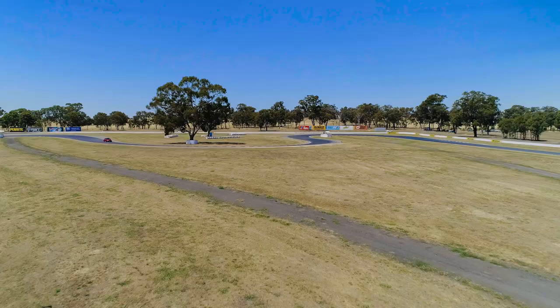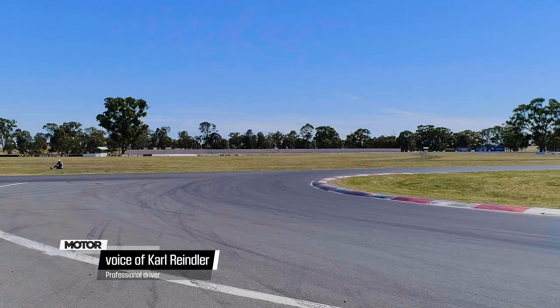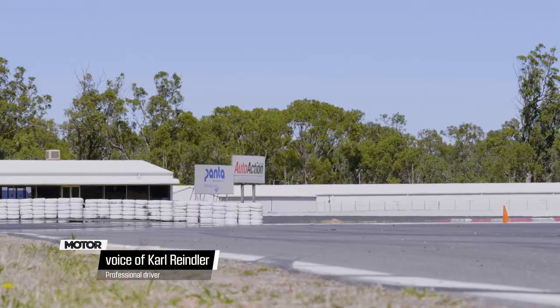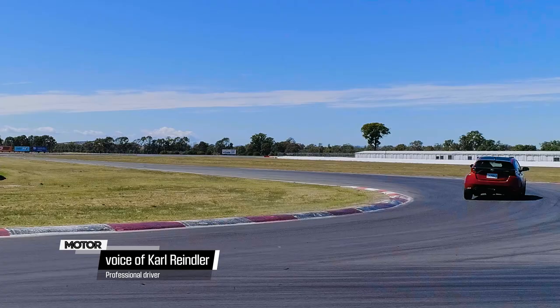I hadn't read anything about this car, jumped in with no expectations, and your first thought is obviously the ergonomics. I think I can't get the seat low enough. Like most things though, you do get used to it. By the third lap, I was really starting to feel confident in it.